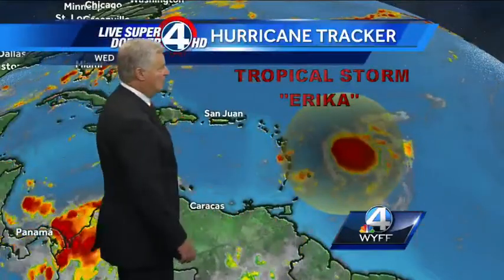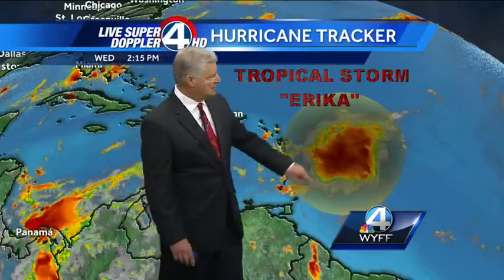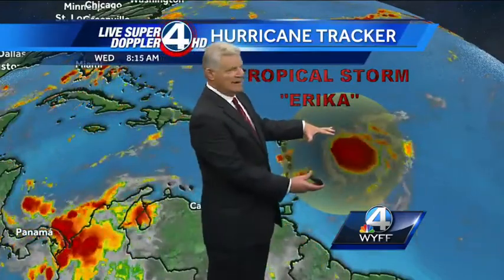Now to Tropical Storm Erika. Here in the island chain, about 200 miles to the east of the island chain is Tropical Storm Erika, still disorganized. The hurricane hunters flew through it this afternoon and found winds of around 40 to 45 miles per hour, but even some places around 35 miles per hour.